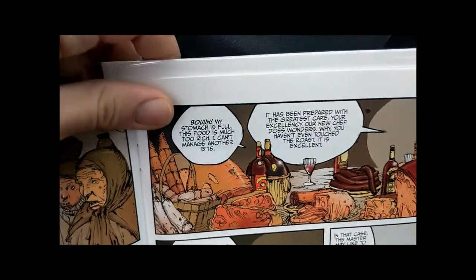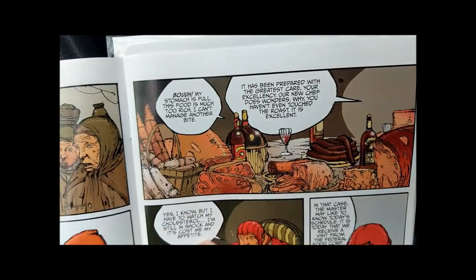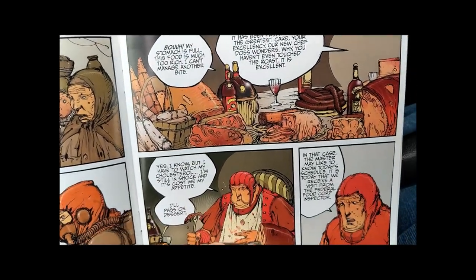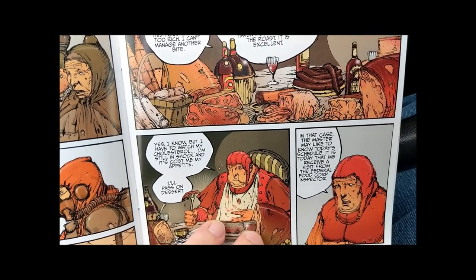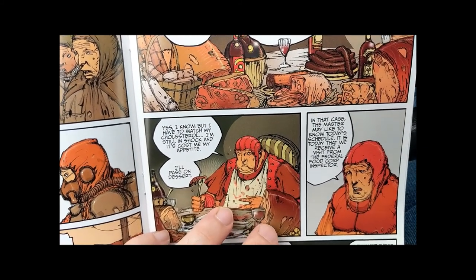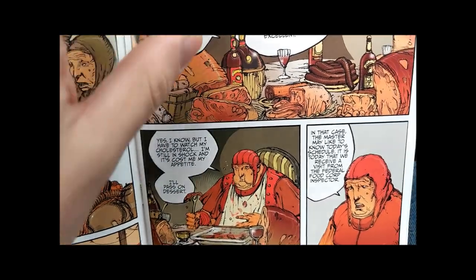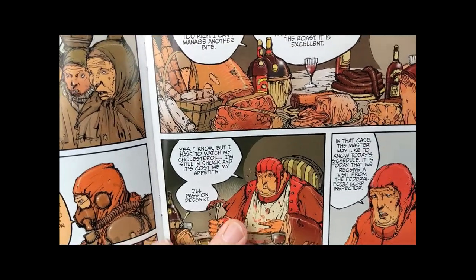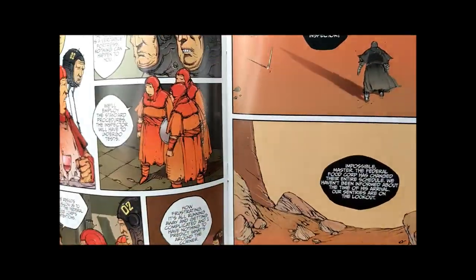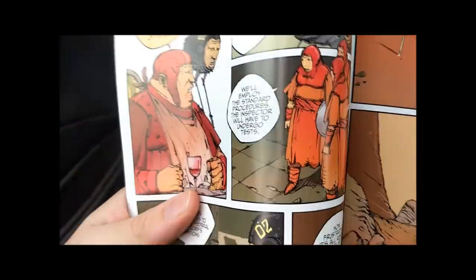We immediately move over to Lord Guco, who is feasting on meats and foods that — while the art style makes it look pretty gross — are clearly not rotten. He's complaining that the times have ruined his appetite and he can't eat anything, that he's got to skip dessert. We're pretty sure he's just going to waste all this excess food.